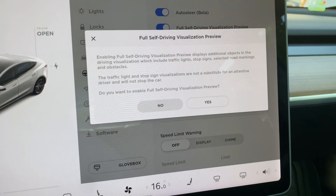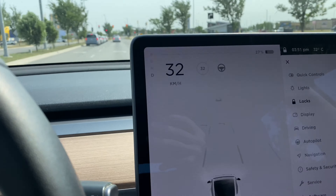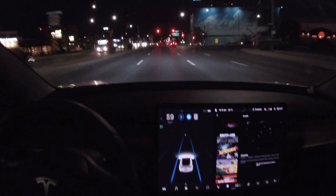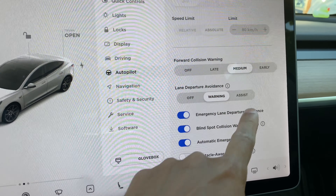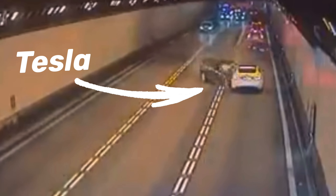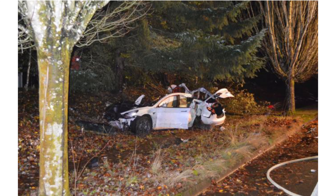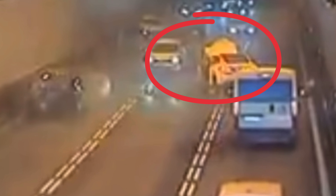You also have the ability to turn on full self-driving visualization, which gives you an idea of what full self-driving would actually feel like if you were to buy it. This lets you see all the road signs, red lights, and stop signs, and it'll sound a loud warning if it detects you're about to run a red light. If all these safety features still don't work and you have the unfortunate circumstance of getting into an accident, you'd be more likely to walk away in a Tesla than any other car — all Teslas have the highest safety rating in their category, with real-life examples of owners walking away from high-speed crashes with just a few scratches.